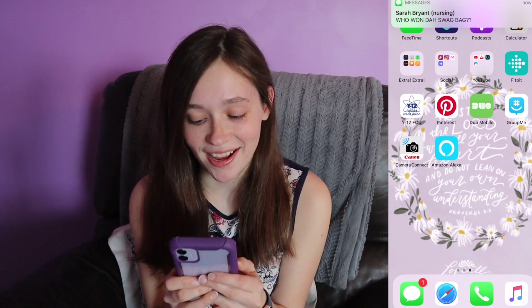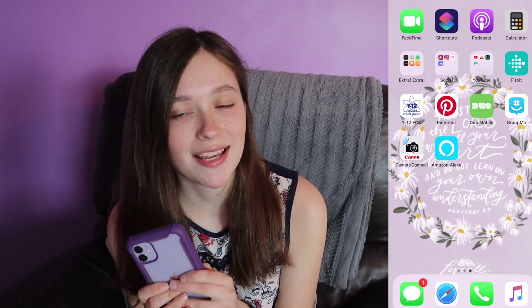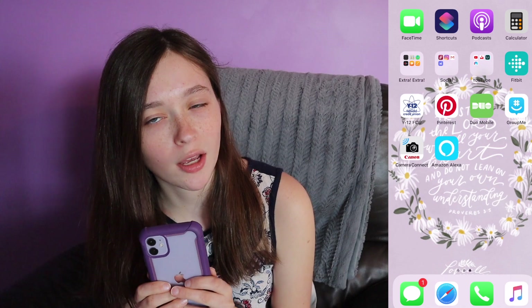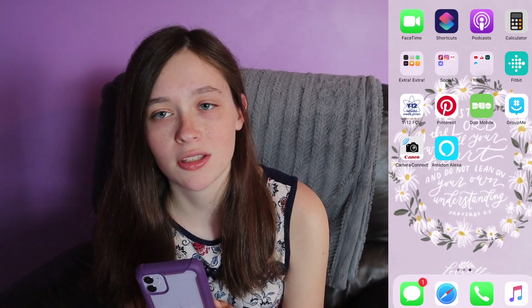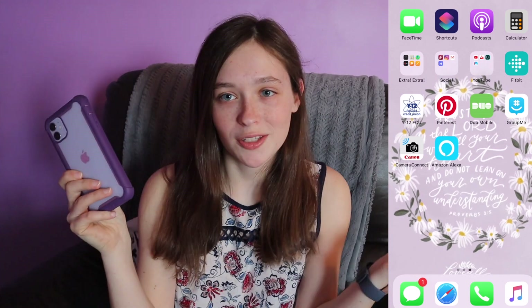That is my best friend Sarah. She texted asking who won the swag bag — she entered a contest on Instagram and really wants to know who won. If any of you guys know, comment down below. Huge shout out to Sarah!